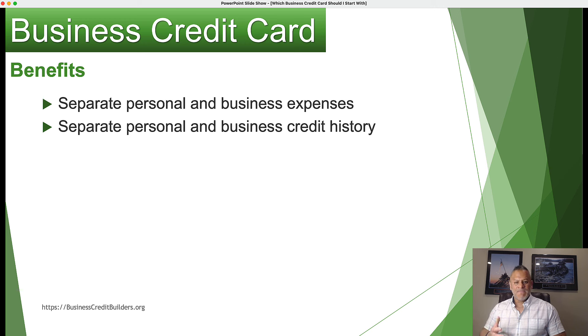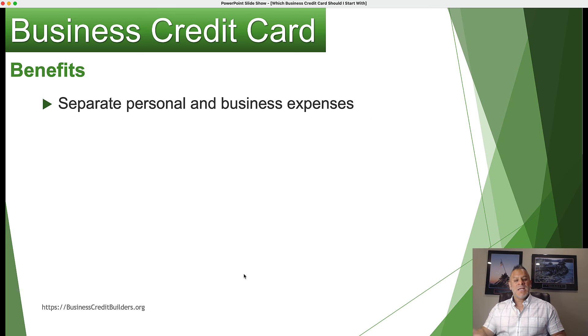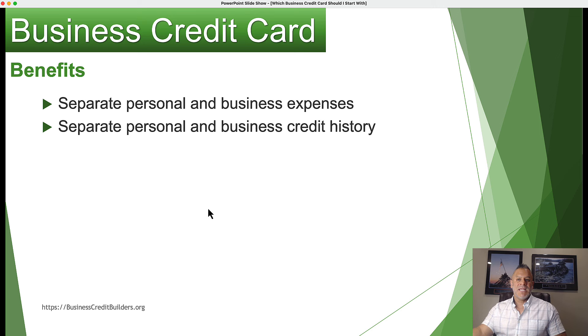When you have a business and you have an EIN, even as a sole proprietorship, you can build a credit file for your company. We always encourage you to get incorporated and have an LLC or corporation because a separate legal entity protects you from liability. This also allows you to separate your personal and business credit files.